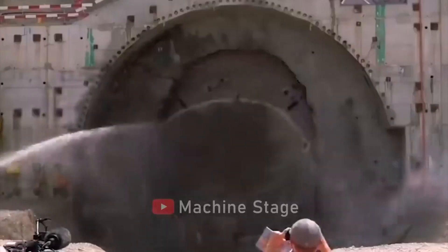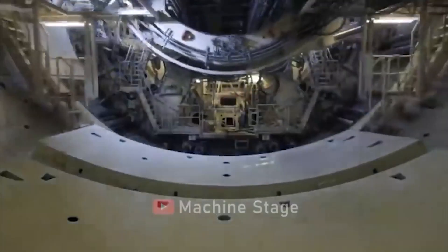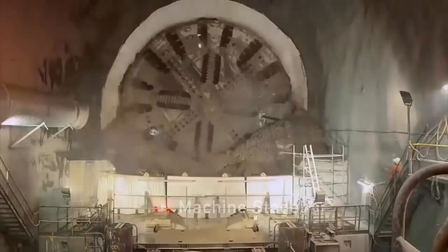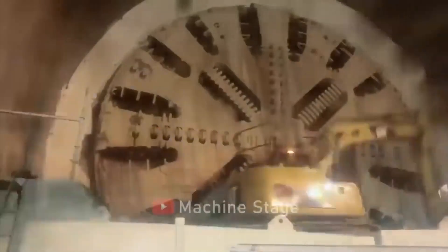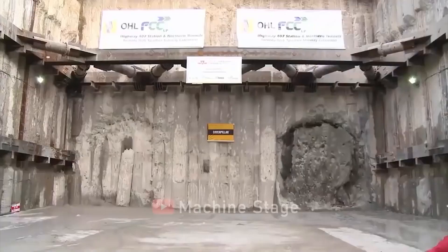Tunnel boring machines are a substitute to drilling, blasting, and hand mining. From urban transit to cross-continental undertakings, the Tunnel Boring Machine is a silent hero, shaping the world beneath our feet — a fusion of innovation and brute force that exemplifies the art of tunneling.